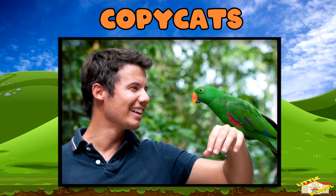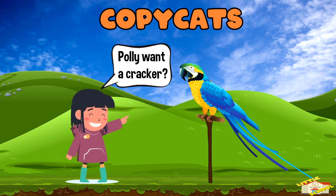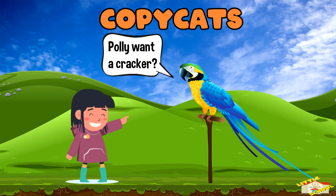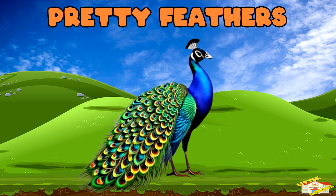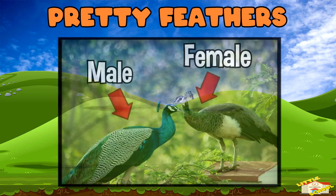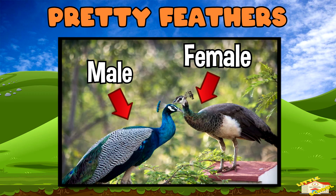Copycats: some parrots can mimic human speech because they have a super flexible voice box. Pretty feathers: only male peacocks have those fancy tail feathers.